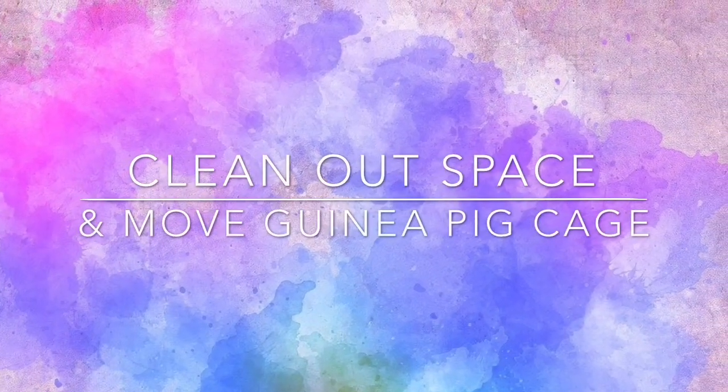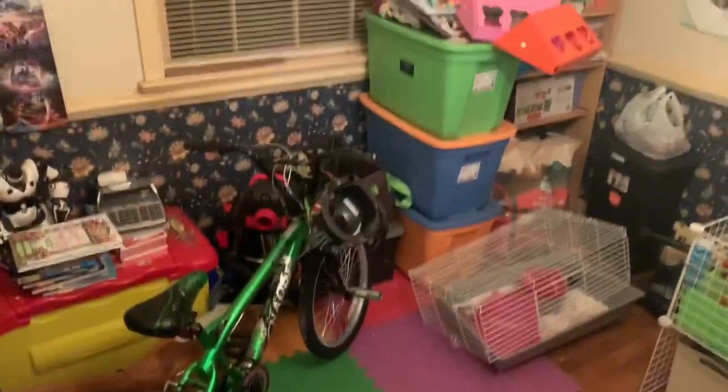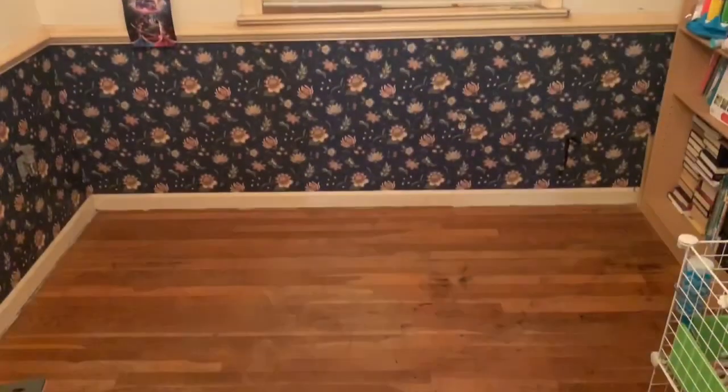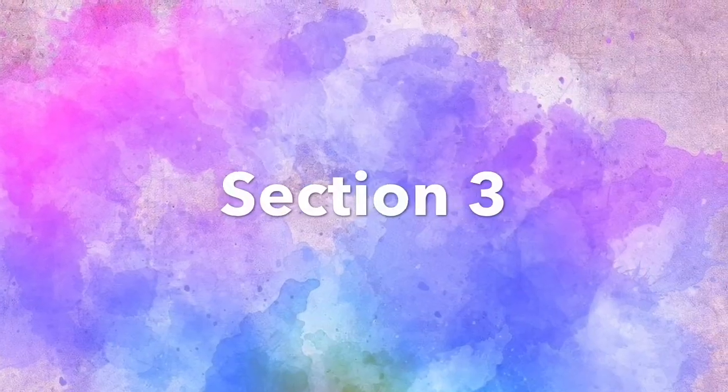The next thing I wanted to do was clean out that side of the room, because my goal was to move the guinea pig cage so that it could have a change of scenery. In order to move the guinea pig cage I had to clean out all the cubbies underneath, so that was the next thing that I did.